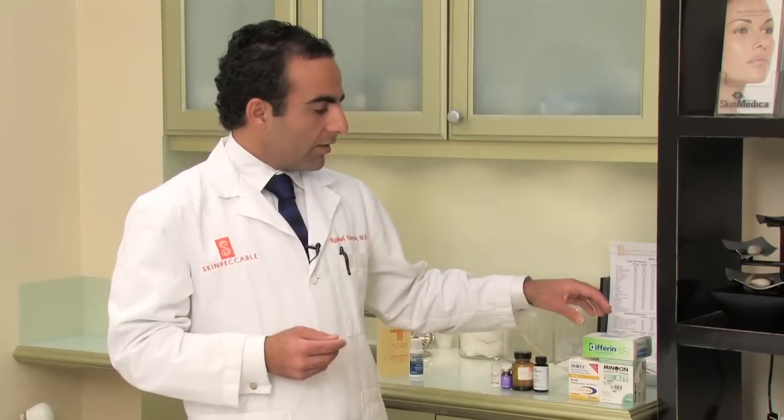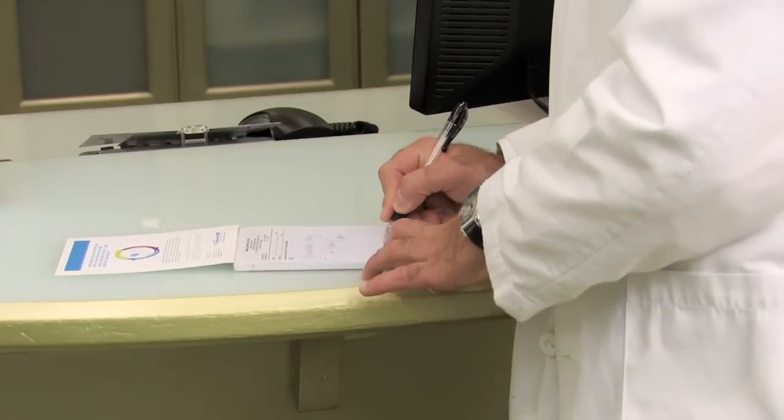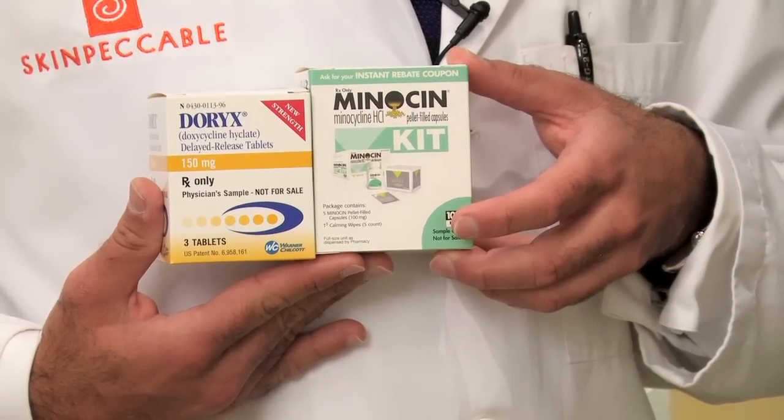Furthermore, you can use topical creams and oral medicines prescribed by your physician. Topical antibiotics like clindamycin work well. Retinoids are helpful. Topical benzoyl peroxide preparations do extremely well at reducing the inflammation quickly. Oral antibiotics are good options as well — there are a few different types including minocycline and doxycycline, commonly brand named Doryx and Minocin.